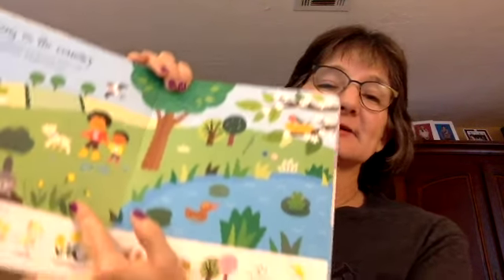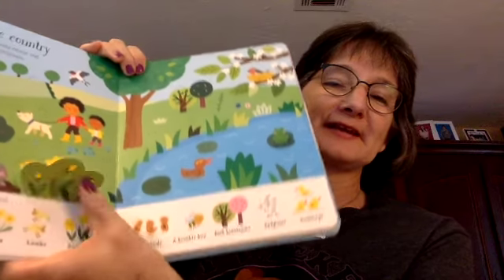Then we have Lift the Flap: Seasons and Weather. If you're in Texas and don't really have a lot of seasons, it's kind of hard for kids to understand how the seasons work. But this is lift the flap also, so it tells them little things they can remember and it's very interactive.